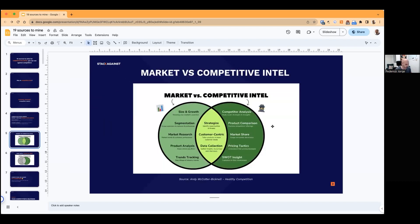To make this clearer, this comes from a presentation by Andy McCutton-Bignall. He does competitive intelligence at Apollo and used to do it at ClickUp — a guy that really knows what he's talking about. He runs a community called Healthy Competition, so if you're interested in this, you might want to check that out. The differences are: market intelligence is high-level stuff — market size, segments, trends. Competitive intel is about understanding your competitors' product offerings, pricing tactics, and specific strengths and weaknesses. That's what we're going to focus on today.